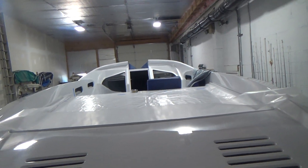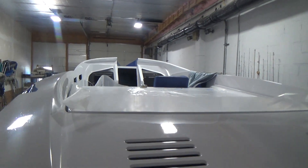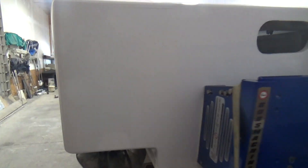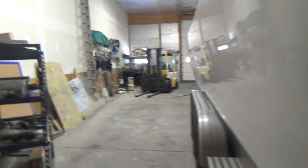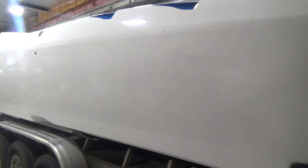She's going to be worked on. This is the beginning of March 2020, and she'll be worked on and should be in the water by mid-spring, early summer of this year.